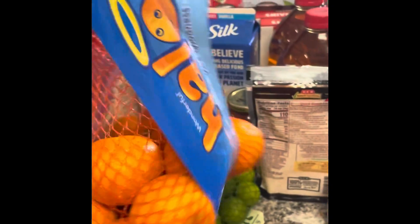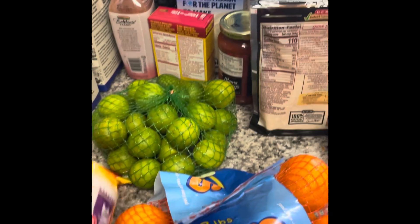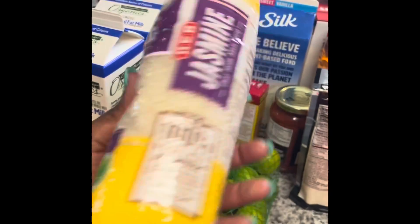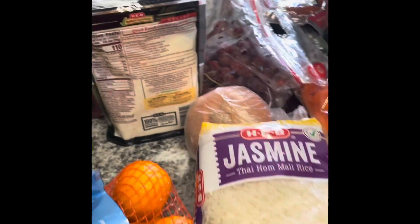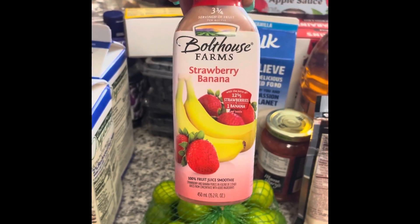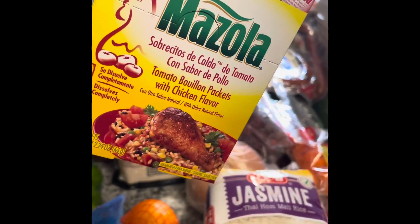Oranges — gotta have oranges, get your vitamin C. Limes. Yes, I'm on keto, but I can give up bread and pasta — rice I have to have. So I'll have a small serving of rice maybe once or twice a week. The kids love hash browns for breakfast. Milk for their cereal. I mix this with my rice with olive oil — tastes really good, try it out, 88 cents.